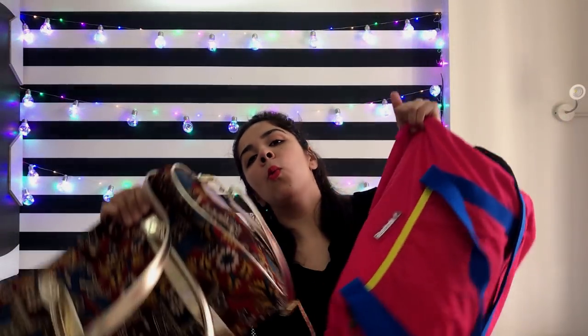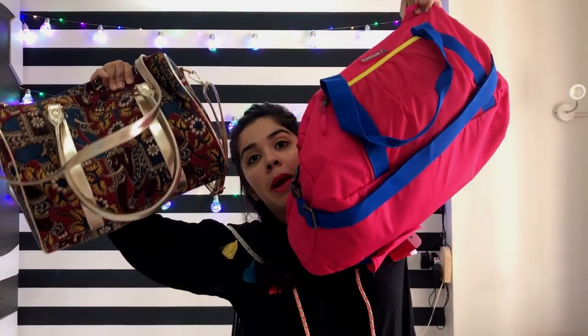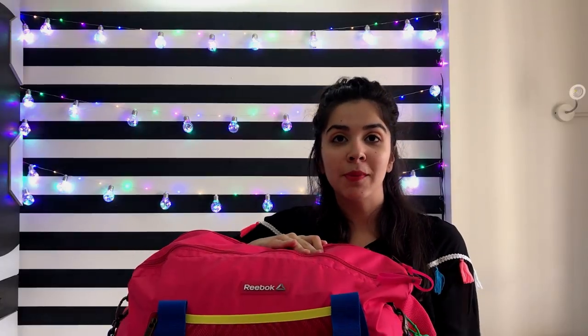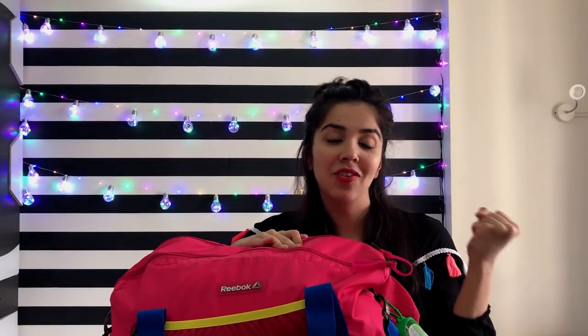Hello everybody! I am going to share with you what I took with me on vacation — aka what's in my bag, travel edition. I will also be uploading my experience and my whole trip on my vlog channel, so I will leave the channel link down below.